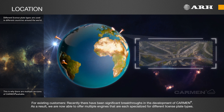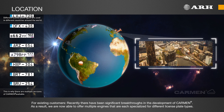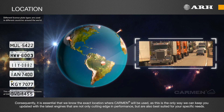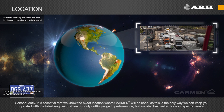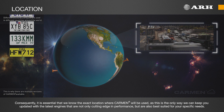For existing customers, recently there have been significant breakthroughs in the development of Carmen. As a result, we are now able to offer multiple engines that are each specialized for different license plate types. Consequently, it is essential that we know the exact location where Carmen will be used, as this is the only way we can keep you updated with the latest engines that are not only cutting-edge in performance, but are also best suited for your specific needs.